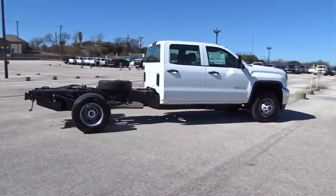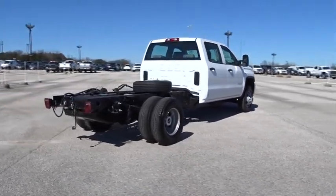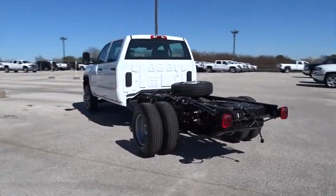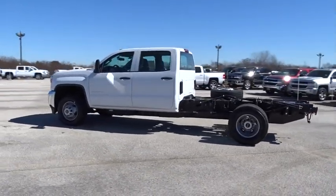Traction control, stability control, anti-lock braking system, Bluetooth, power steering, adjustable steering wheel, cruise control, AM-FM stereo radio, power door locks, MP3 player, passenger airbag, power windows, auxiliary audio input, daytime running lights.